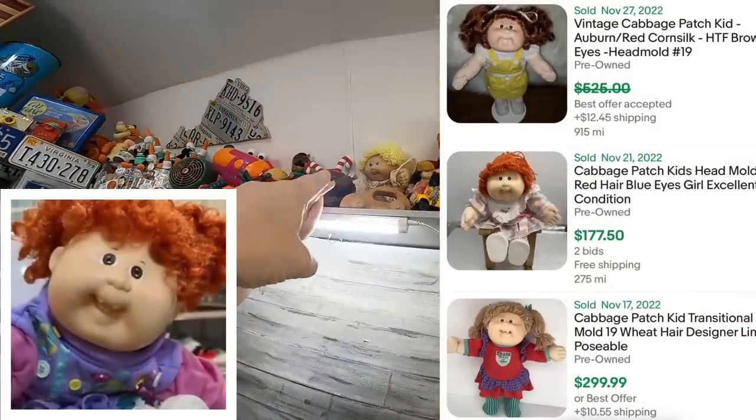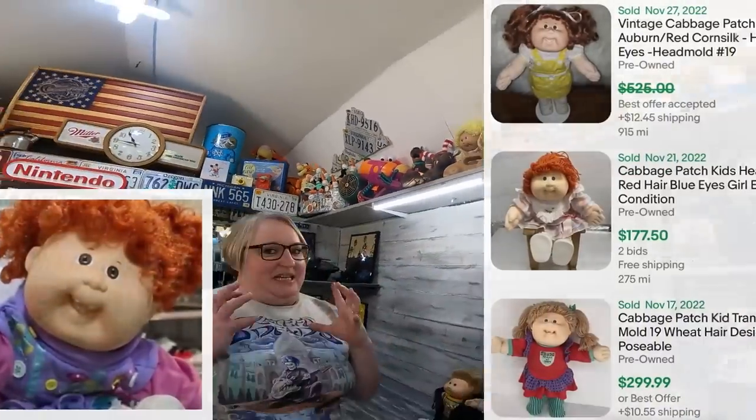This one has like a bunch of teeth — a very toothy mouth. That's head mold 19, and those can bring a varied amount of money. Yes, in the hundreds.